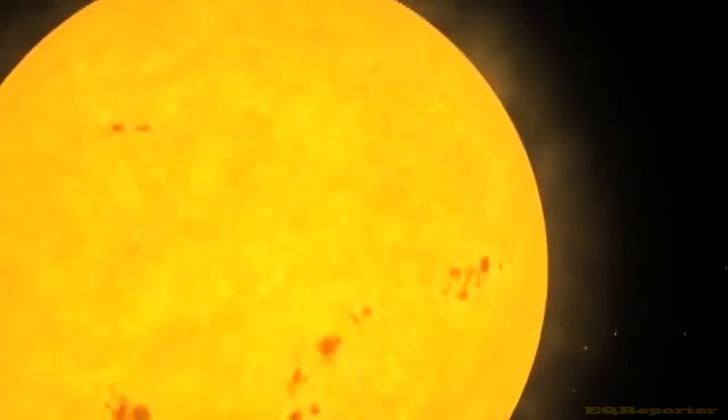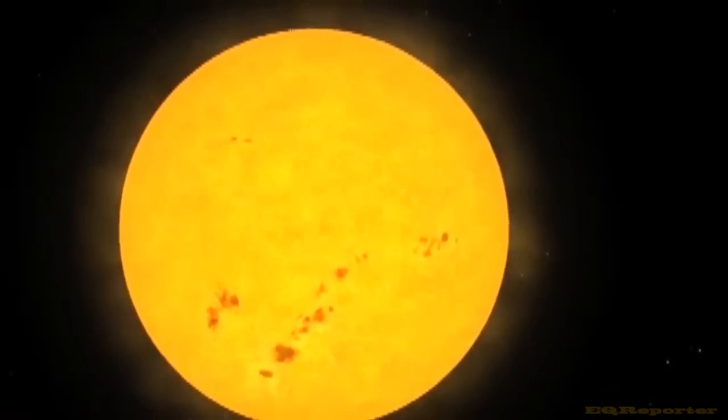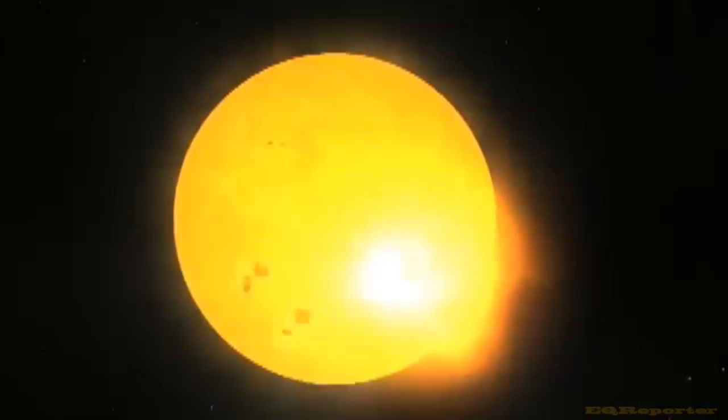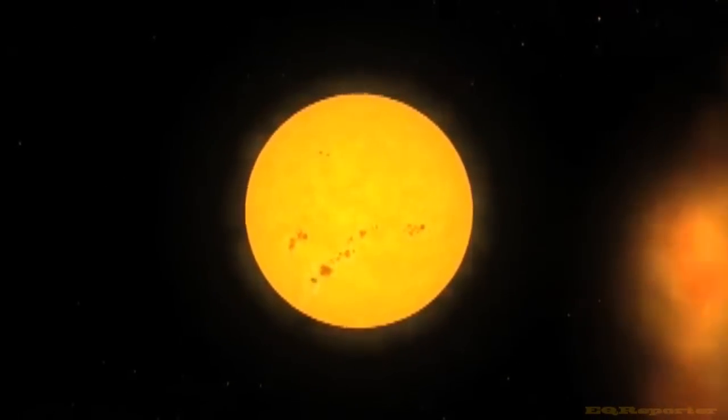A CME is a huge magnetized cloud of electrified gas, or plasma, that bursts out of the sun's atmosphere. It can be as big as 1.5 trillion tons of gas and travel at 3 million miles per hour.